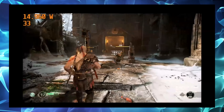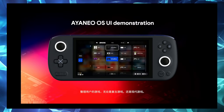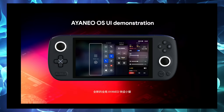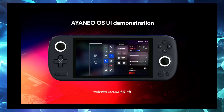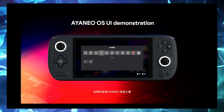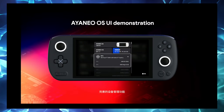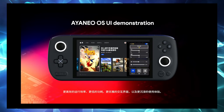Along with the specs and price announcement, they also announced Aya Neo OS. They have a full UI demonstration on their YouTube channel — I'll leave a link in the description. It's based on Linux and personally I can't wait to get my hands on it. It will have per-game settings kind of like the Steam Deck, TDP adjustment, and a retro game section — basically a built-in emulation front-end. I'm going to install it on the Aya Neo Next to see how it performs. These are still primarily Windows devices, but you can dual boot or even triple boot between operating systems.